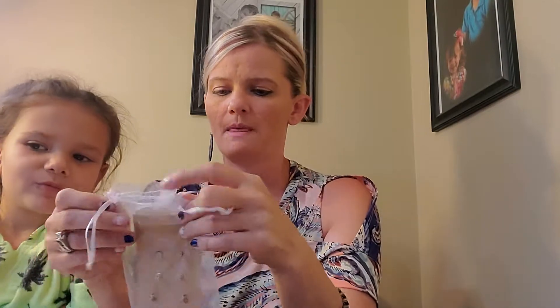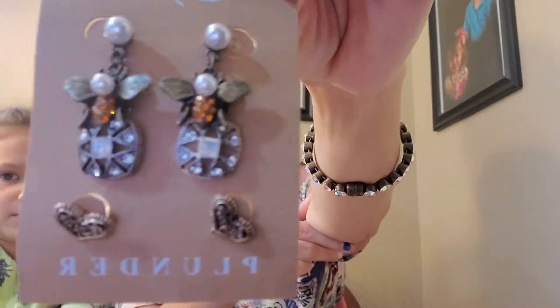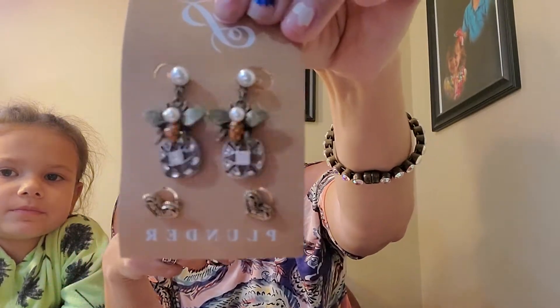These ones are another set of earrings — these are the Caprice earrings set. They've got some little bumblebees, some silver studs, and then some gold heart ones. I like this one a lot because it comes with a set of three. Those ones are really, really cute.